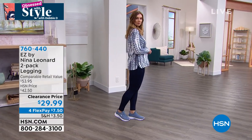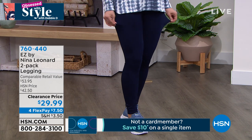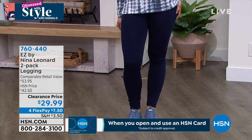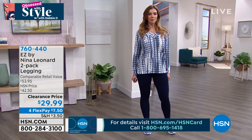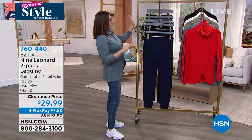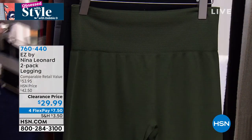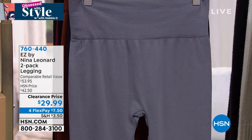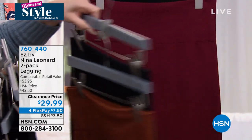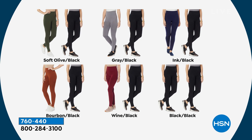These are from Nina Leonard's easy line — not tight sausage-casing leggings, just perfectly suited to your legs. It's a two-pack: everybody gets a black, and then you pick the second color. Options include ink (blue), olive, gray (light slate), bourbon (very popular), and wine. 28-inch inseam, hand wash, dry flat, extra small through 3X. One of these leggings is $27 — for just $3 more you get an entire second pair.